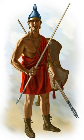Peltasts carried a crescent-shaped wicker shield called a pelt as their main protection, hence their name. According to Aristotle, the pelt was rimless and covered in goat or sheepskin. Some literary sources imply that the shield could be round, but in art it is usually shown as crescent-shaped. It also appears in Scythian art and may have been a common type in Central Europe.